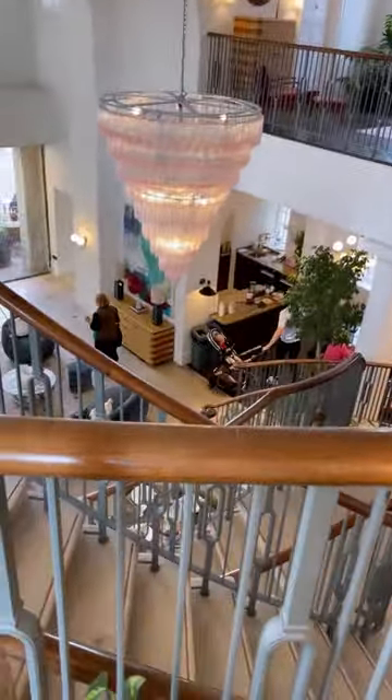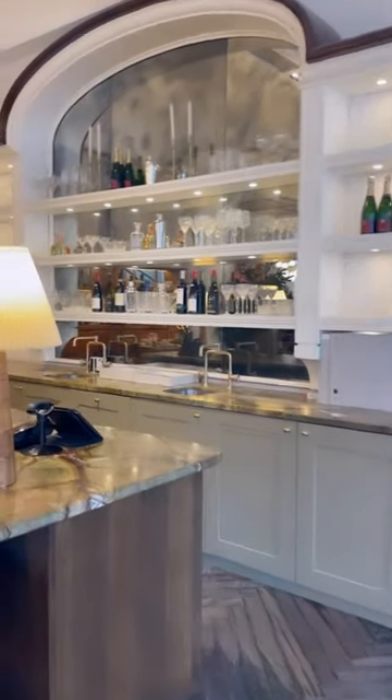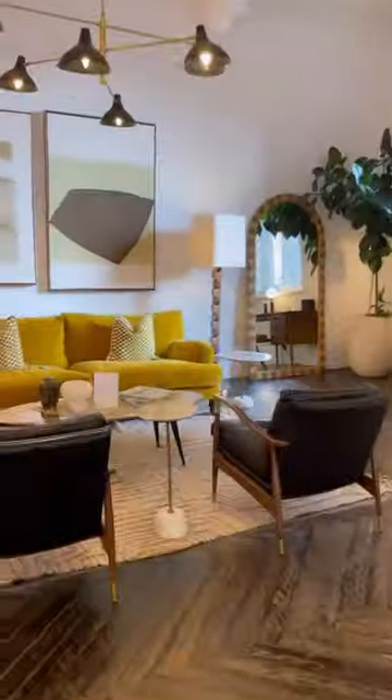Extra points if you find Sam and Wolfie right there. You can have a coffee — they have a full-service barista and a bar. Wolfie didn't give me any time to have a drink here, but how beautiful is that?